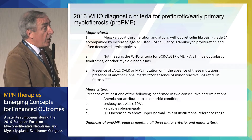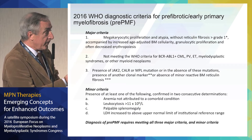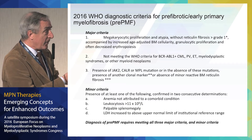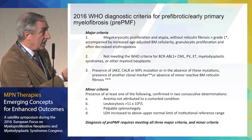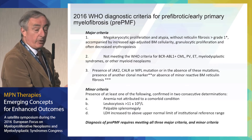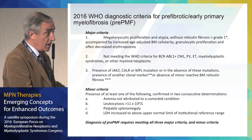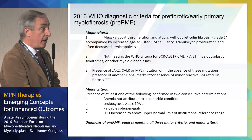Pre-fibrotic myelofibrosis is really a difficult diagnosis because it's essentially an exclusion diagnosis, and most of the diagnosis is based on this particular feature. So: increased age-adjusted bone marrow cellularity. As I mentioned before, ET very often is hypocellular. Pre-fibrotic myelofibrosis is hypercellular. There is granulocytic proliferation and often decreased erythropoiesis.